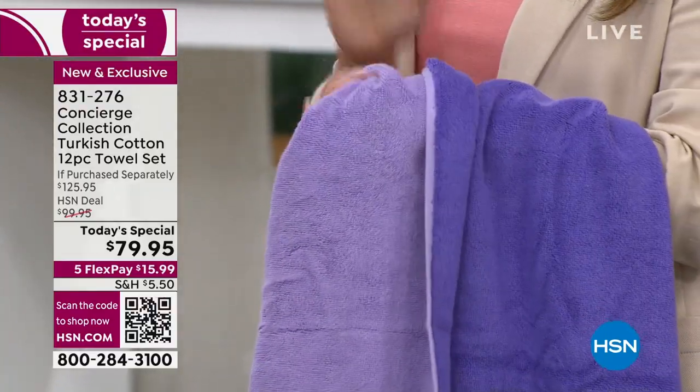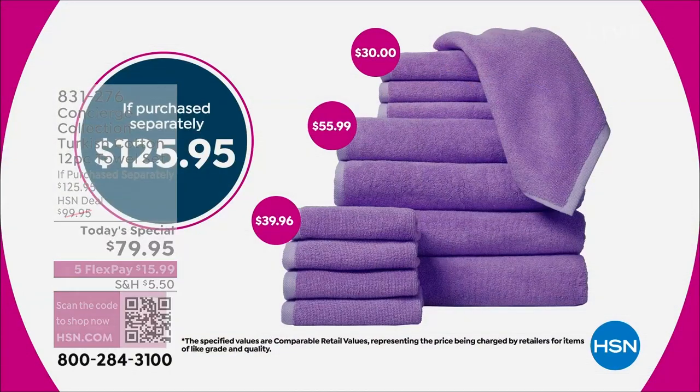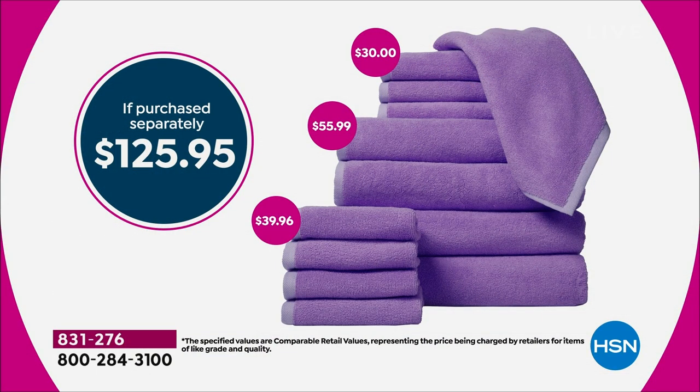It's 100% Turkish cotton, not a blend. If you love this, today is the day — it's a $125 value. Four oversized towels, four hand towels, four washcloths. If you were to purchase them all separately, that's $125 and change. Tonight, $79.95 for the 12-piece set — that's just over six dollars per towel. On flex pay, it's $15.99.